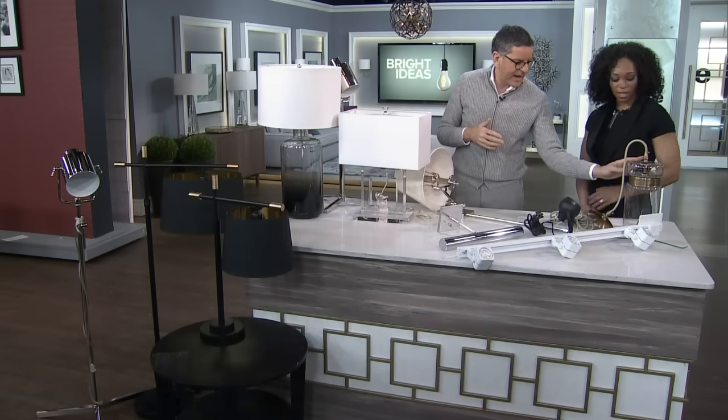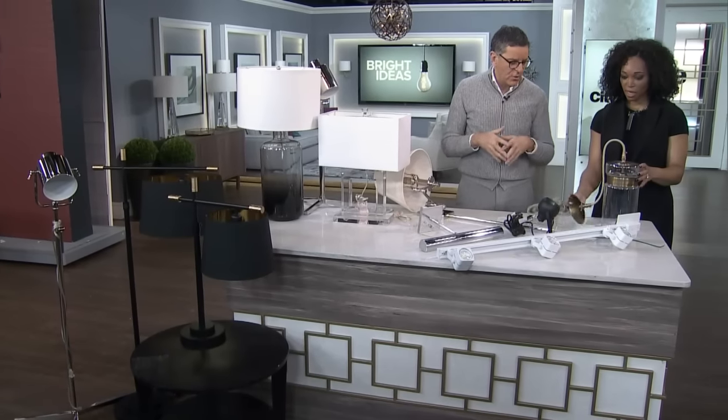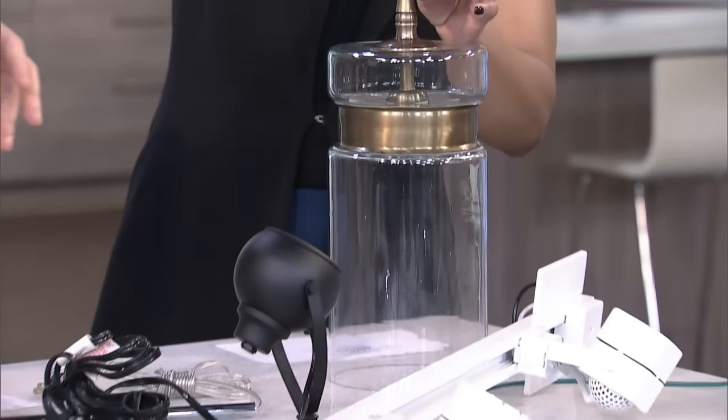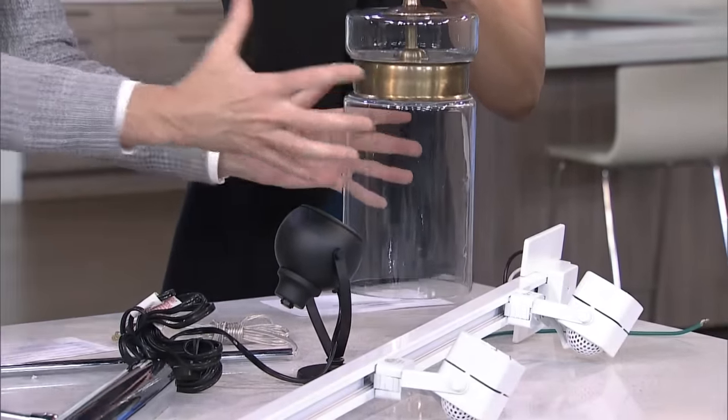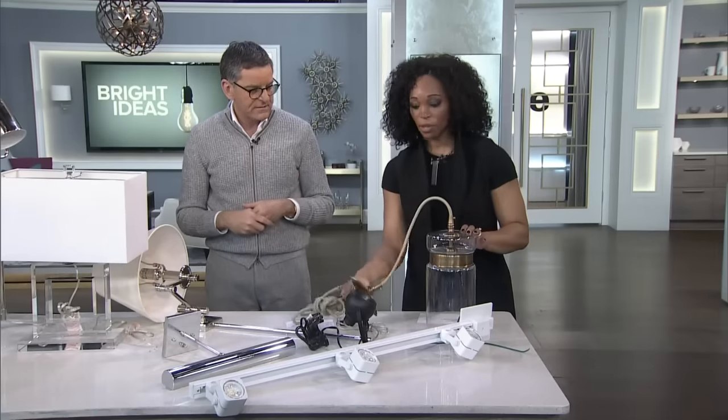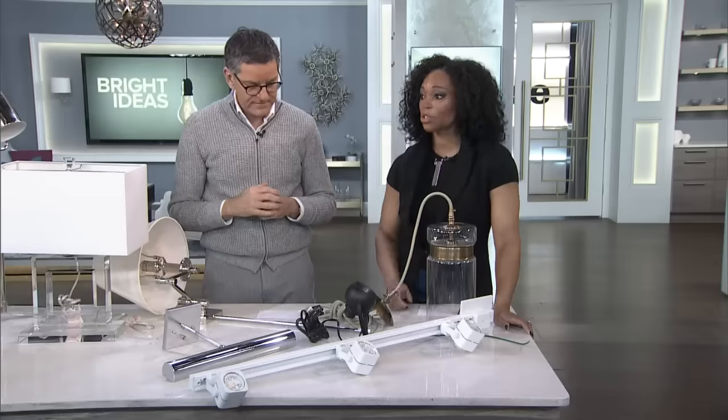This is another fixture you hang from the ceiling — really cool. It's great for a kitchen table or over an island, because not only does it light down, but the light comes out on either side. We use a lot of fixtures like this over kitchen islands. So many things to consider when it comes to lighting — you really have to think about what the function of the lighting fixture is going to be.